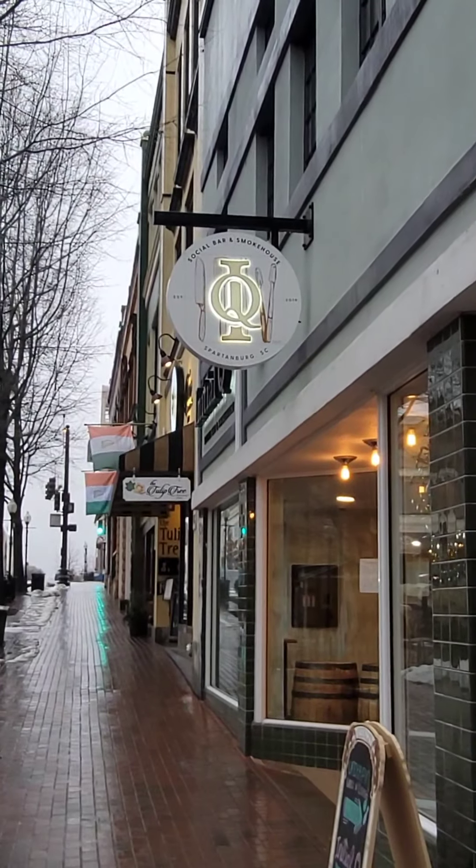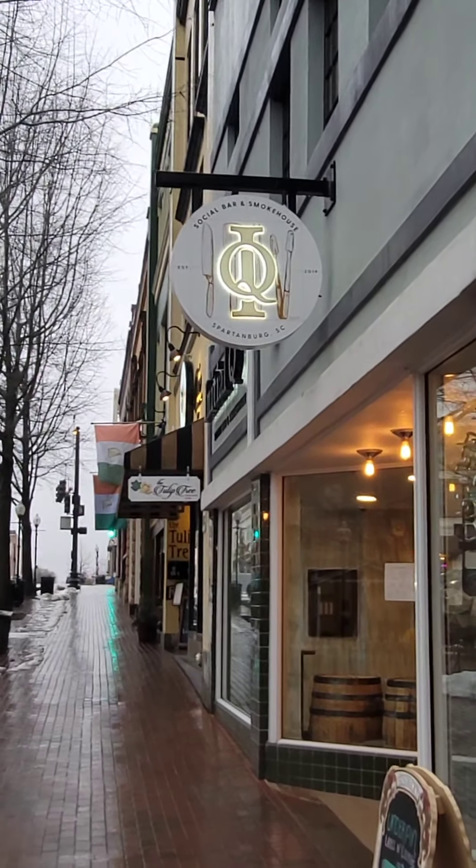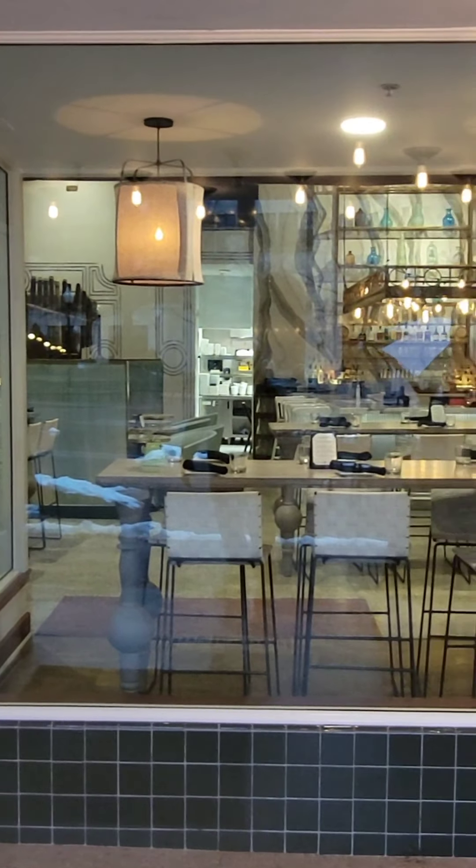Hi y'all, I recently visited the Initial Q located in downtown Spartanburg, South Carolina. When you walk up and you see this sign, just know you're getting ready to go to a smokehouse — but not only a smokehouse, this is a very good one. So y'all, let's take this journey with me.